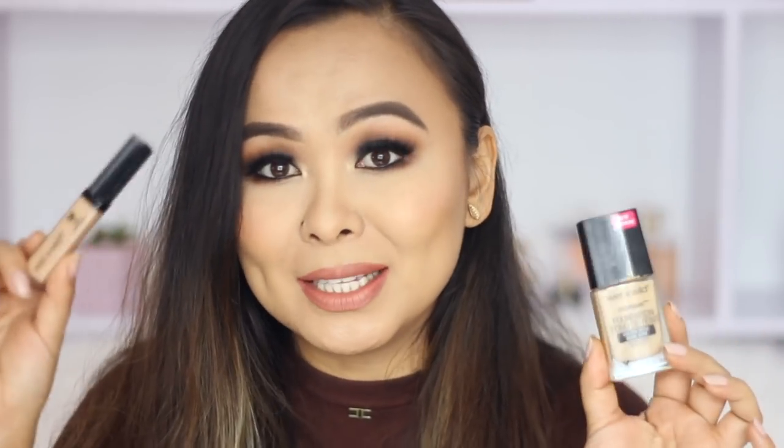Hey everyone, welcome back to my channel. So today I have a super anticipated video because so many of you have been requesting me to do this from the past two weeks or so, but I finally managed to get my hands on the Wet n Wild Photo Focus Foundation and Concealer. It's such good news that these are now finally available in India.